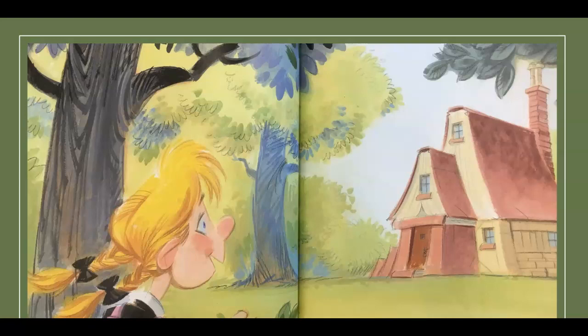By and by, Goldie Socks came upon an astonishing sight. There in the middle of the forest, she saw a cottage that appeared to be made out of books.